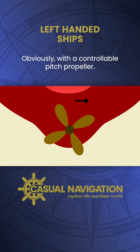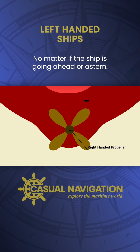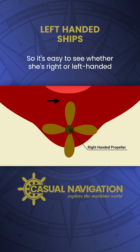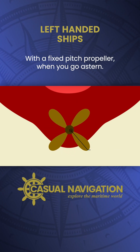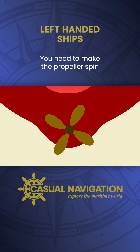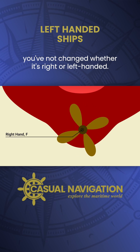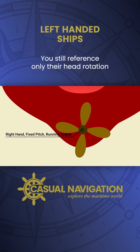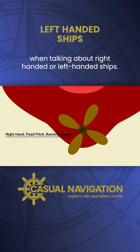With a controllable pitch propeller, it will always be spinning in the same direction, no matter if the ship is going ahead or astern, so it's easy to see whether she's right or left-handed based purely on propeller rotation. With a fixed pitch propeller, when you go astern you need to make the propeller spin in the opposite direction. Although you change the direction, you've not changed whether it's right or left-handed — you still reference only the ahead rotation when talking about right-handed or left-handed ships.